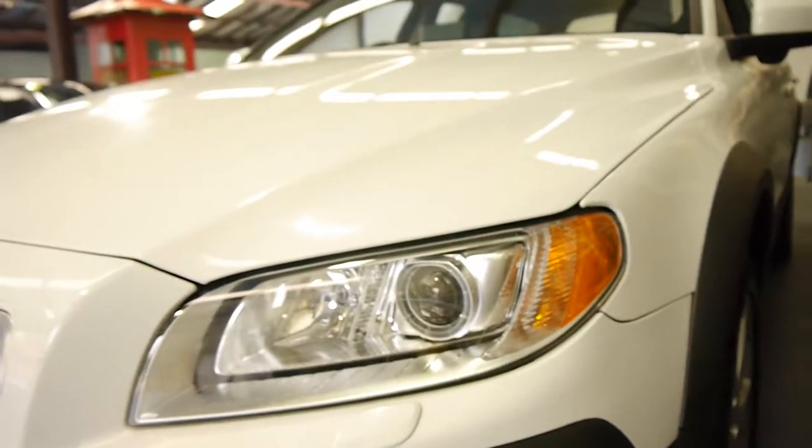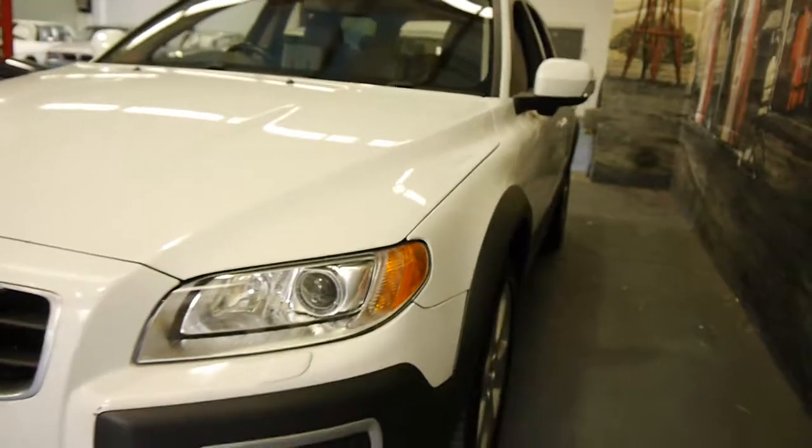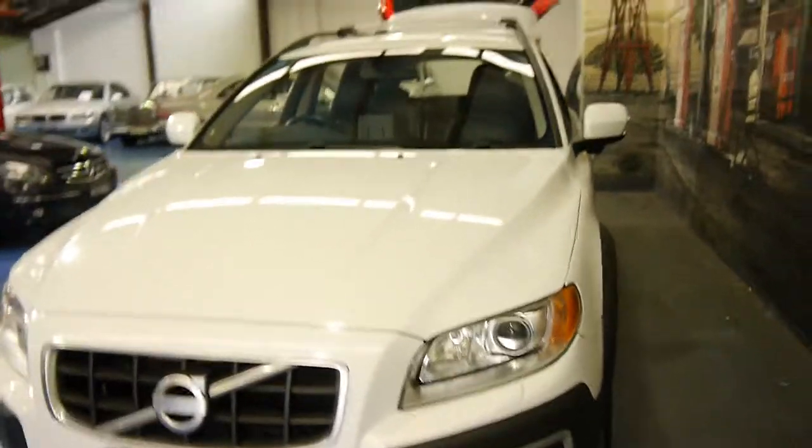You can see from the headlights it doesn't look like it's been parked outside. You can see it's got Xenon lights because it's got that circular globe there. That really is very nice.